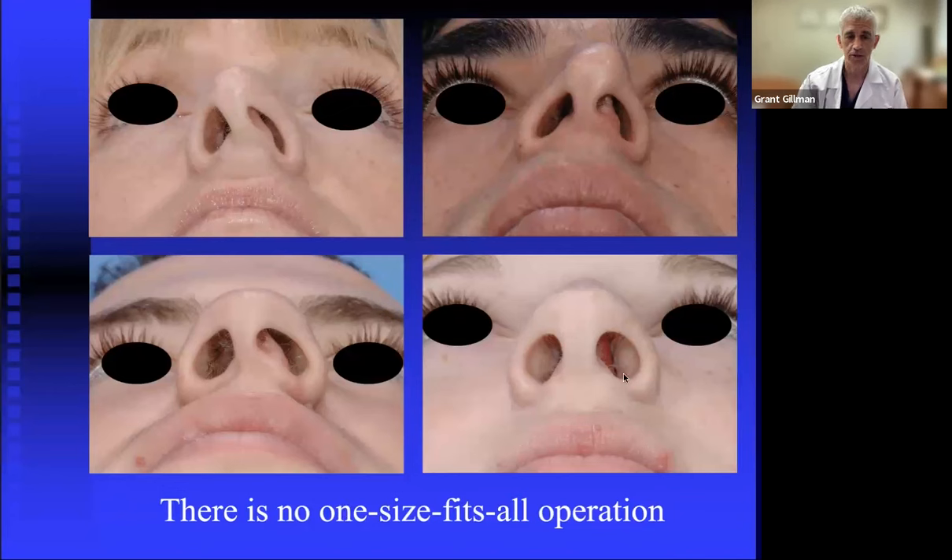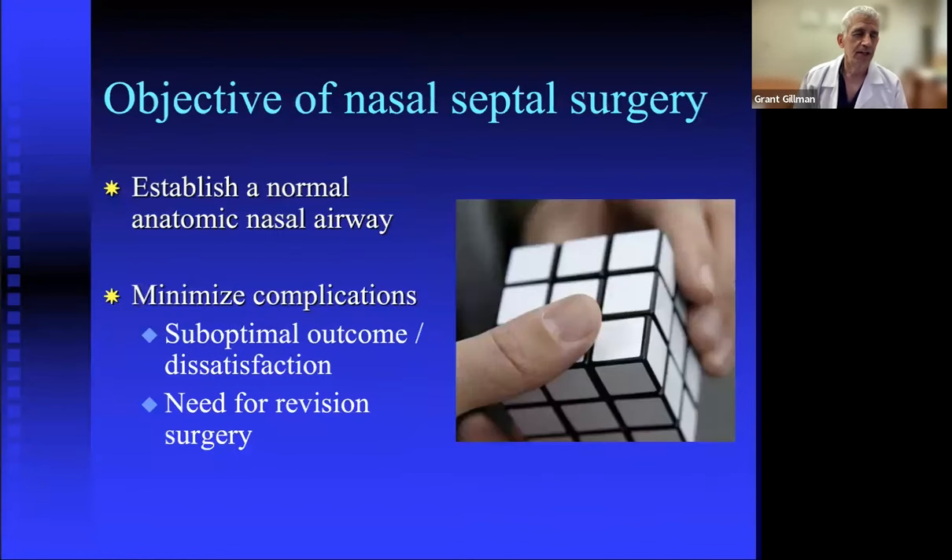The objective of nasal surgery is the same for everyone: establish a normal anatomic nasal airway and minimize complications. By harnessing as much information as possible from the preoperative exam and making sound decisions about the right operation for each individual's airway, we can minimize suboptimal outcomes, unhappy patients, and the need for further surgery.